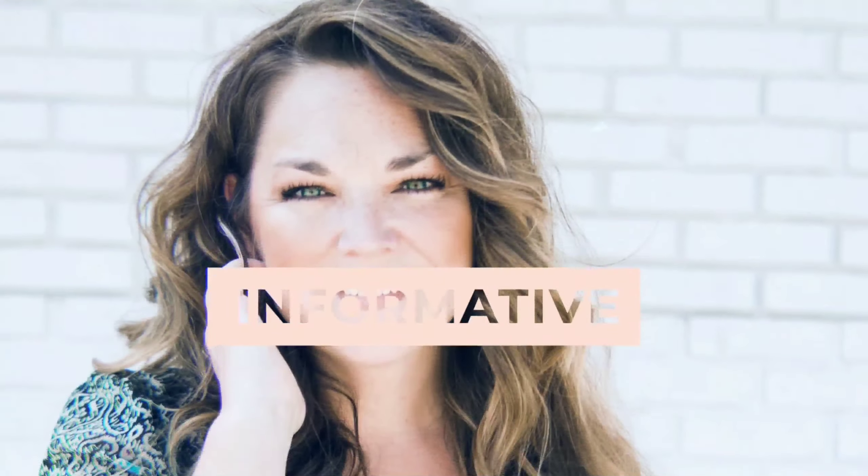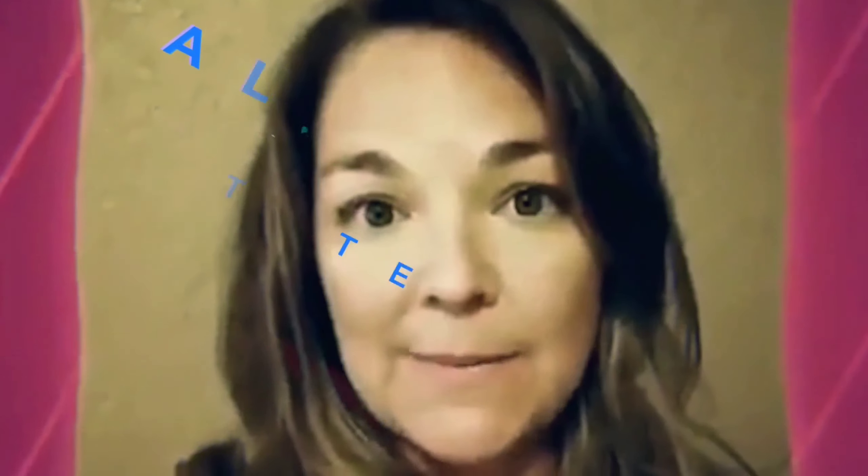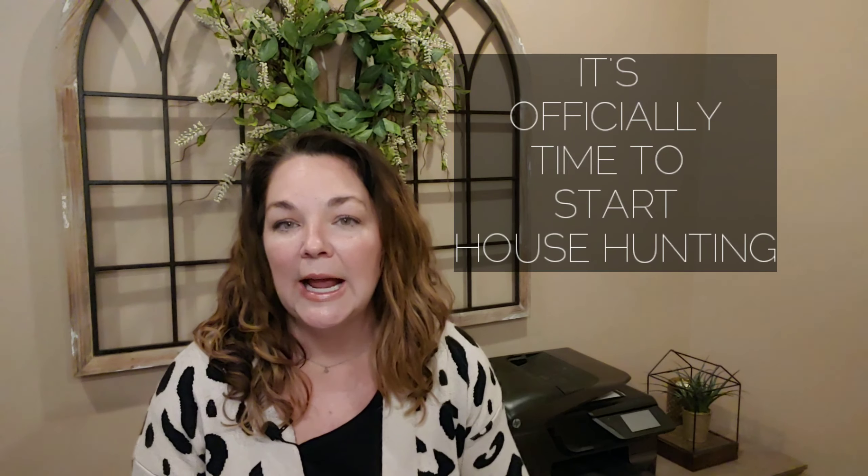Things are getting exciting and it's officially time to start house hunting. But how do you know which houses are even available? There's no more searching through countless real estate websites trying to figure out which homes are actually for sale and whether or not they already have an accepted offer. It's time to set up your custom home search.